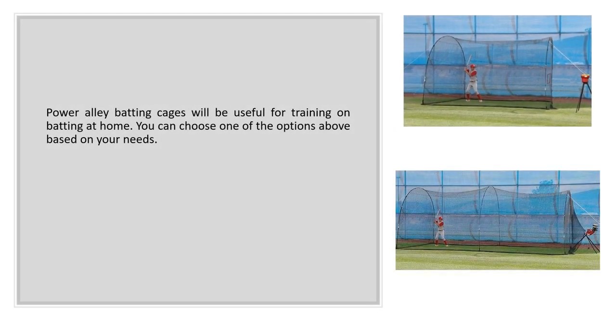Power Alley Batting Cages can be used for training on batting at home. You can choose one of the options above based on your needs.